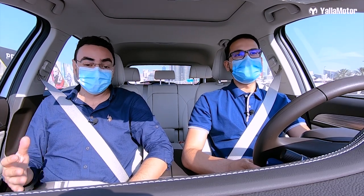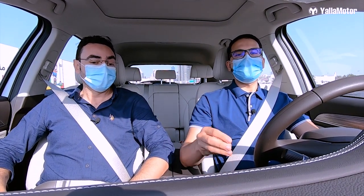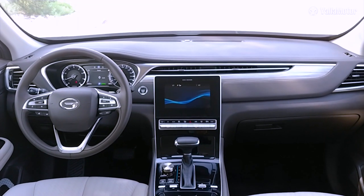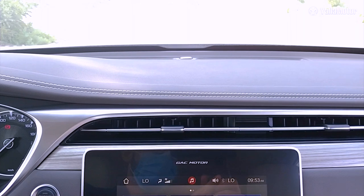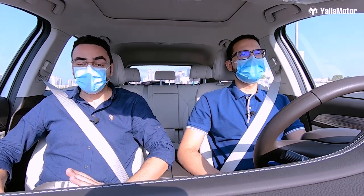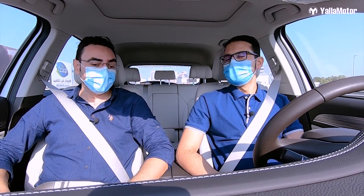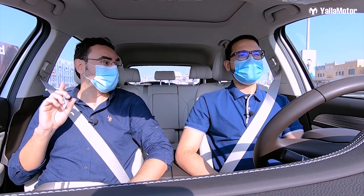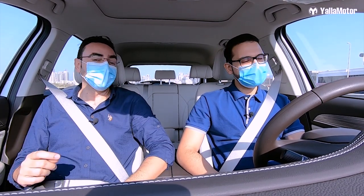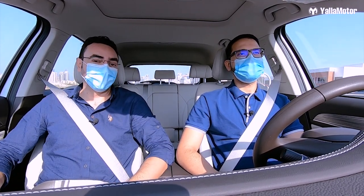No other manufacturer in the market will offer you such features in a basic model — it's so impressive. And it's more than just the tech. Look at the design: so minimal and classy with this wood trim, silver accents, and soft touch material on the dashboard, door panel, and center console. I love the design. Now pull over and let me check the car from the outside and see if it's as impressive on the outside as it is on the inside.